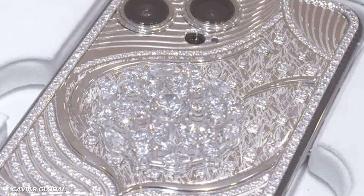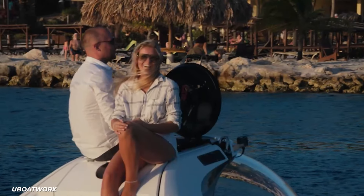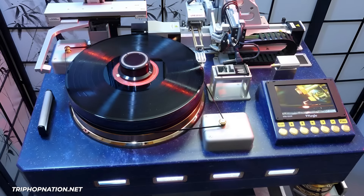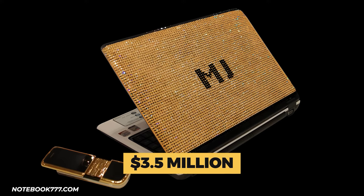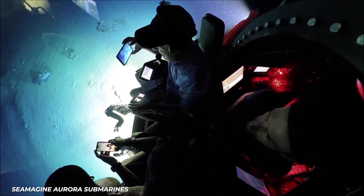From diamond-studded smartphones to gold-encased laptops, these six extravagant pieces of technology represent the cutting-edge in exclusive tech, with price tags up to 3.5 million to match their elite status. For a lucky few, no price is too high for the most luxurious tech money can buy.